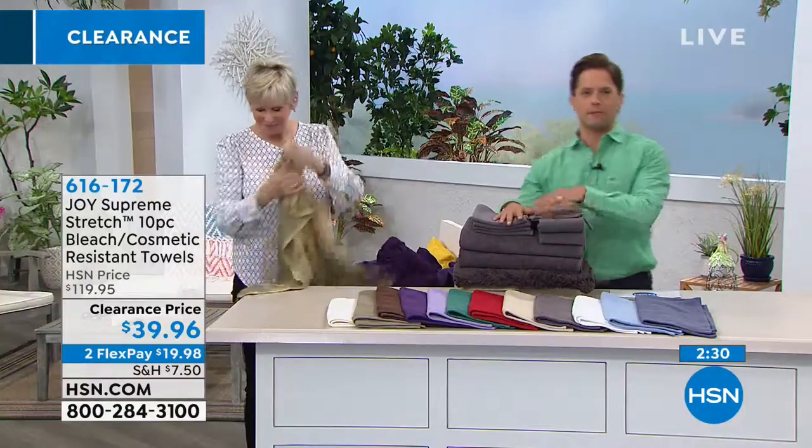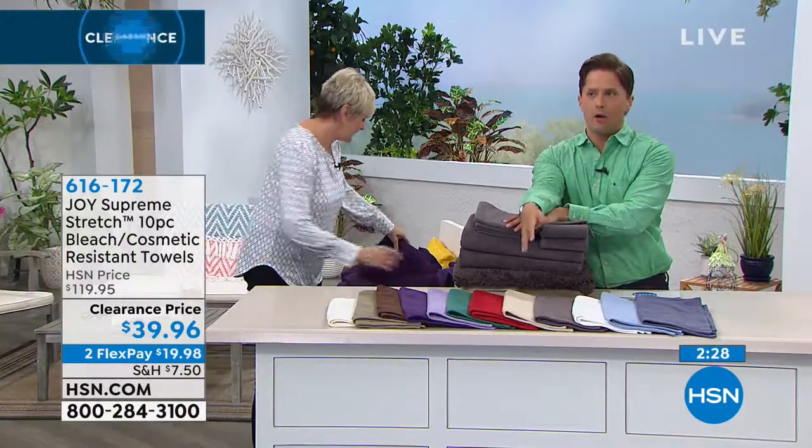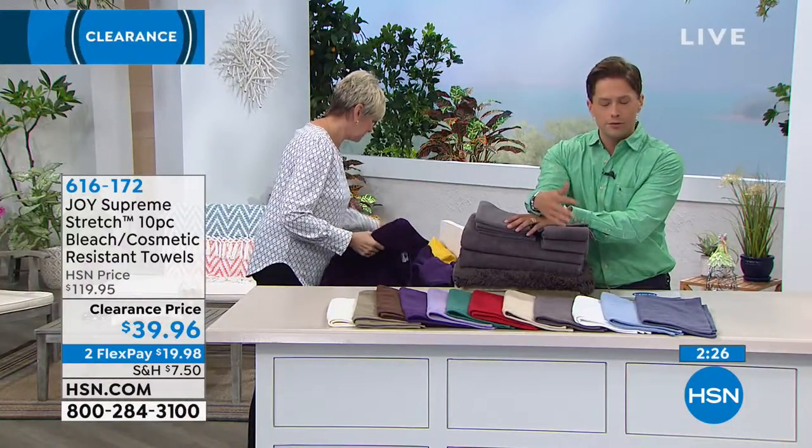I want to remind everybody just joining us: clearance does not mean you don't still get a 30-day return policy. We offer a 30-day return policy, no questions asked. What we are doing is offering our final quantities of one of our most iconic celebrated brands here at HSN while we have them in stock.